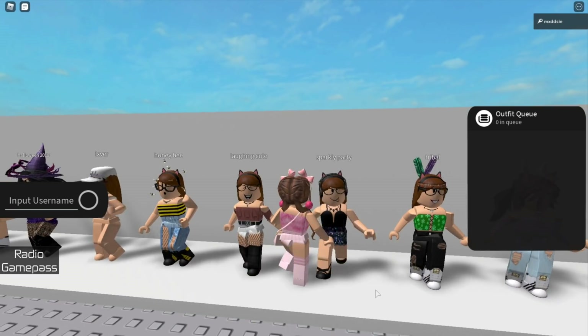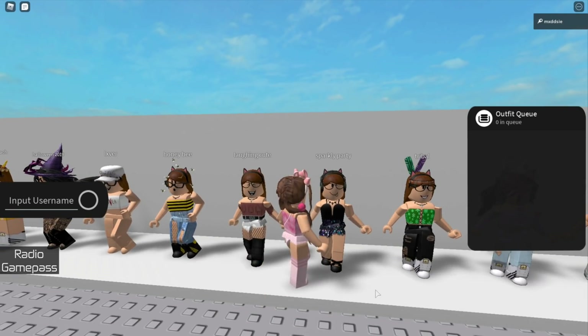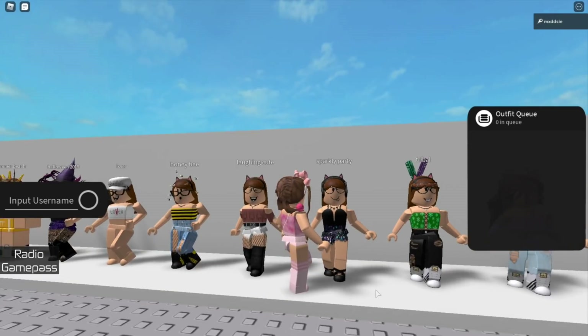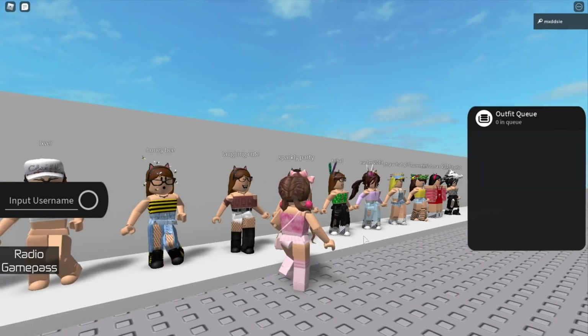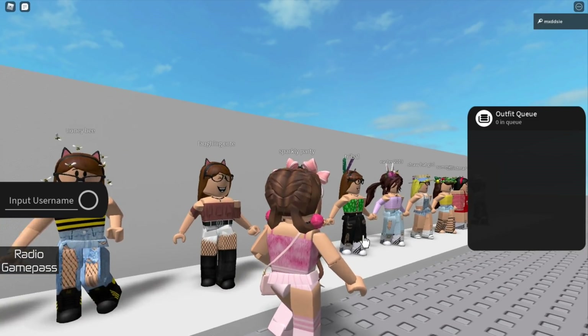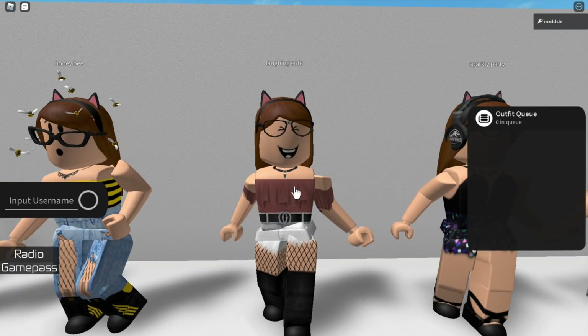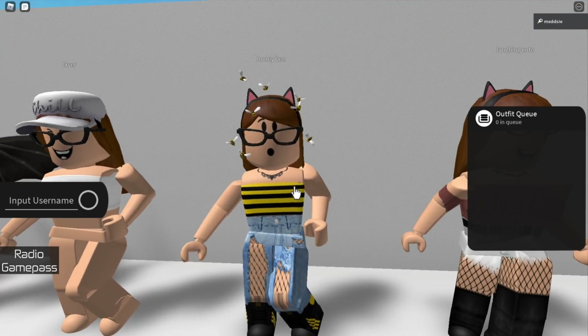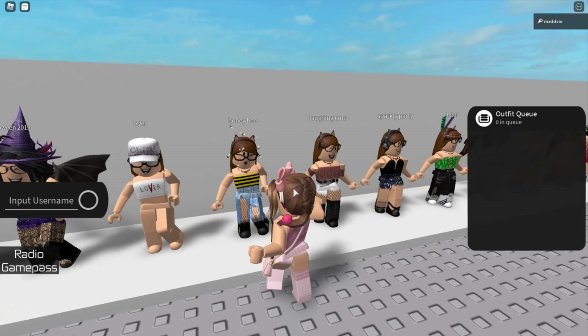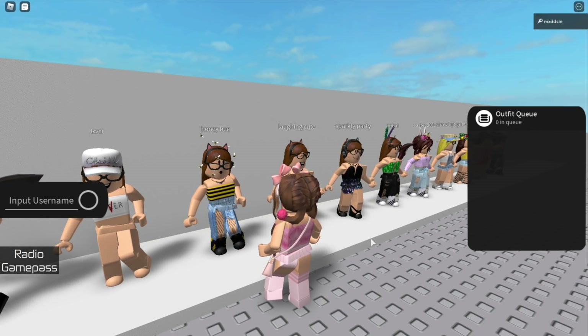This is a sparkly party outfit, there's not really any point in this. Next up is a brown kind of themed outfit — I had this outfit for quite a while back in 2019. Moving along is this bee outfit; it was actually pretty basic at the time but I still really like this outfit.